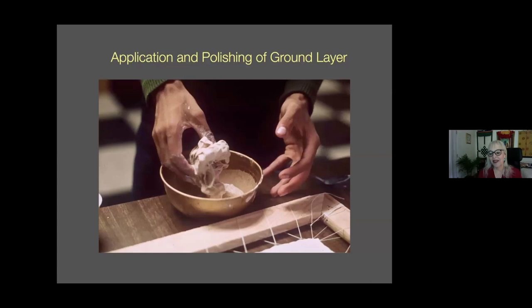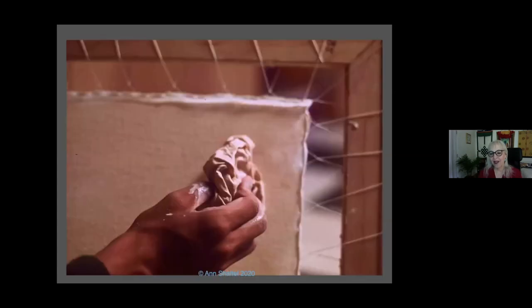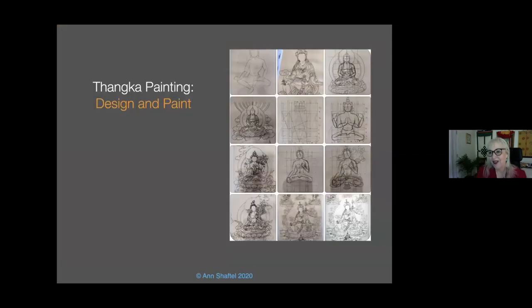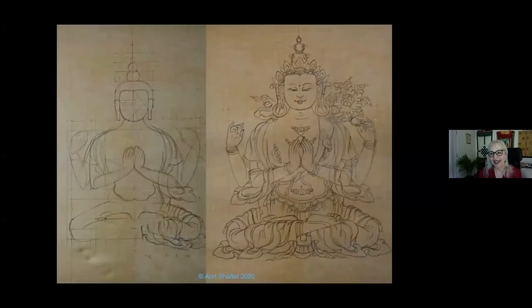The apprentices would have done this preparation. He mixed the ground with hide glue, applied it, and polished it — this takes two weeks to do: apply more, polish it, put it in the sun. Only after the support and the ground are ready, usually traditionally prepared by apprentices, do you have the design and painting — usually by iconometric graphs like this, sometimes stamped, then flat colors and shading.